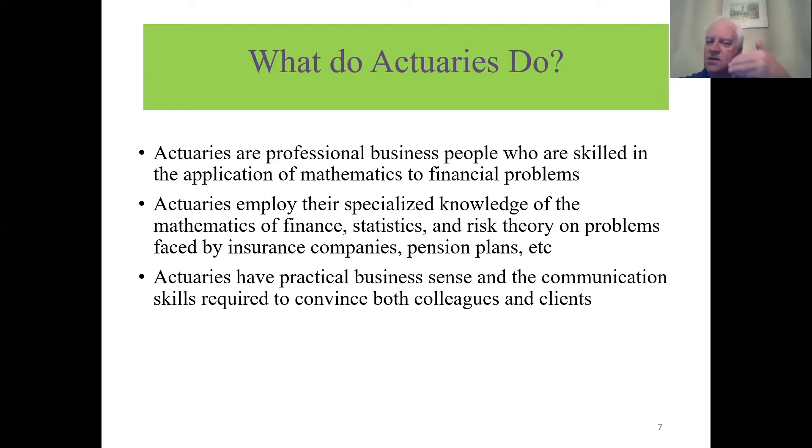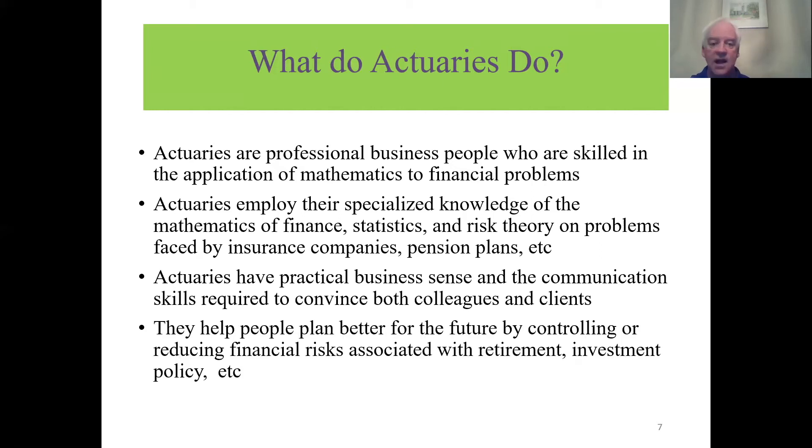Actuaries have practical business sense — you're applying good math skills in a business setting, and you need good communication skills to convince colleagues and clients. What actuaries do is help people better plan for the future by controlling and reducing the financial risks associated with retirement, investing, getting sick, having your house broken into, car accidents, or dying prematurely — life insurance, that kind of thing. Actuaries design products at the individual, group, and social level to help people manage risk, reduce financial exposure, and achieve peace of mind.